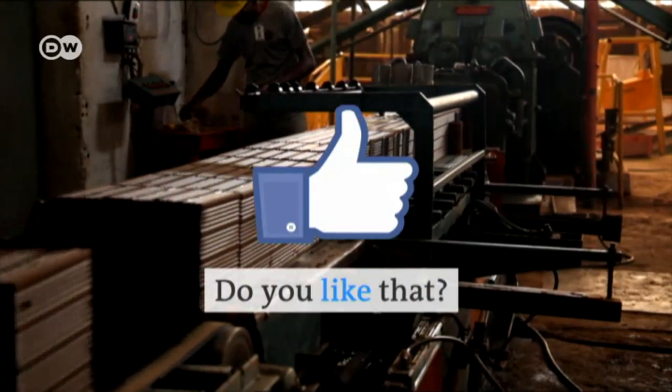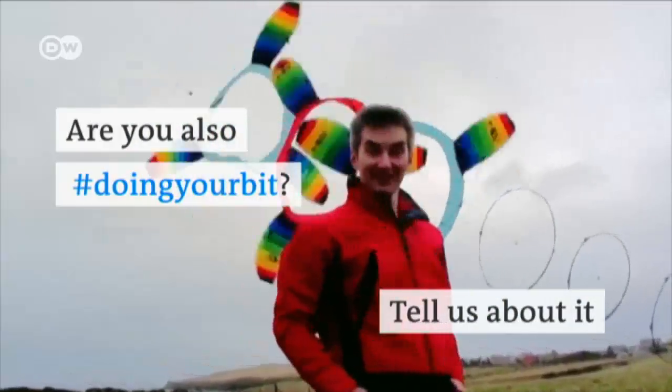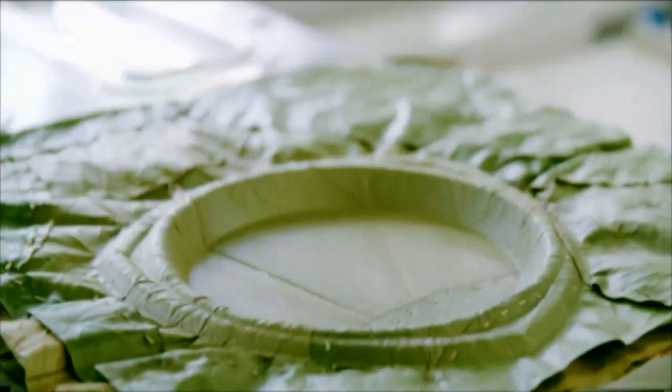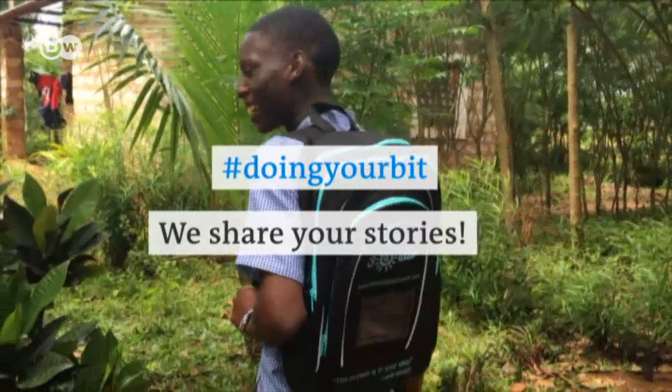Do you like that? If you are also doing your bit, tell us about it. Visit our website or send us a tweet. Hashtag doing your bit — we share your stories.